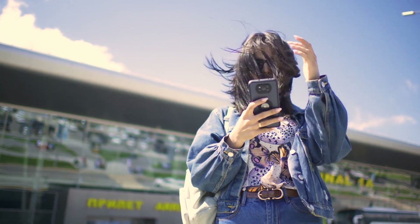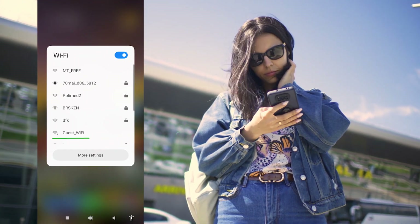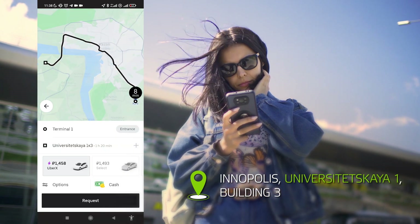First, you will need to connect to Wi-Fi at the airport — there is free Wi-Fi available. On my phone I have a maps app open. The address is Innopolis, Universitetskaya Street 1, Building 3. Building 3 is the reception, so you will need to go there.